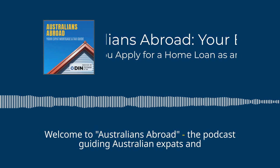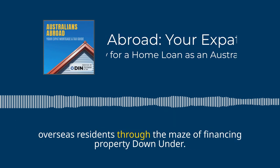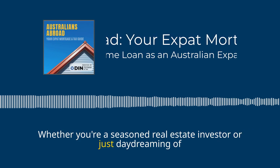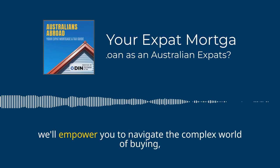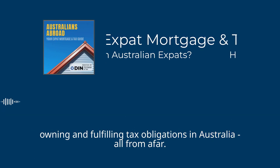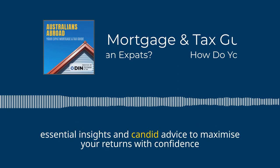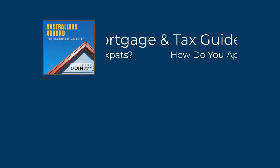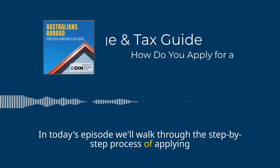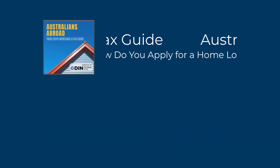G'day. Welcome to Australians Abroad, the podcast guiding Australian expats and overseas residents through the maze of financing property down under. Whether you're a seasoned real estate investor or just daydreaming of an idyllic sea change, we'll empower you to navigate the complex world of buying, owning and fulfilling tax obligations in Australia, all from afar. In today's episode, we'll walk through the step-by-step process of applying for a home loan as an expat. From choosing the right lender to pre-approval tips, we've got you covered.